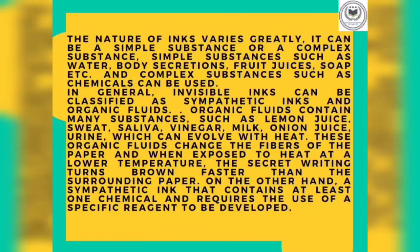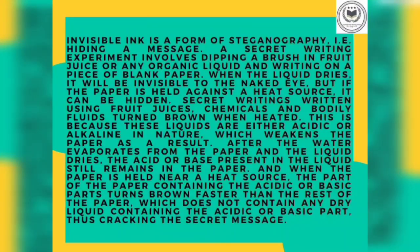In general, invisible inks can be classified as sympathetic inks and organic fluids. Organic fluids contain many substances such as lemon juice, sweat, saliva, vinegar, milk, and onion juice, which can develop with heat. This organic fluid changes the fiber of the paper, and when exposed to heat at a lower temperature, the secret writing turns brown faster than the surrounding paper. On the other hand, a sympathetic ink contains at least one chemical and requires the use of a specific reagent to be developed. Invisible ink is a form of steganography, i.e., hiding a message.